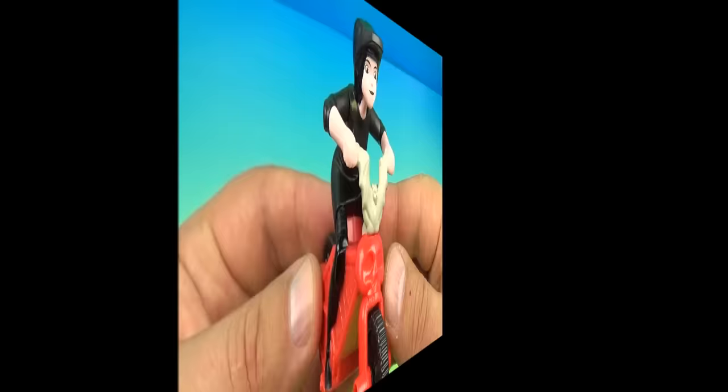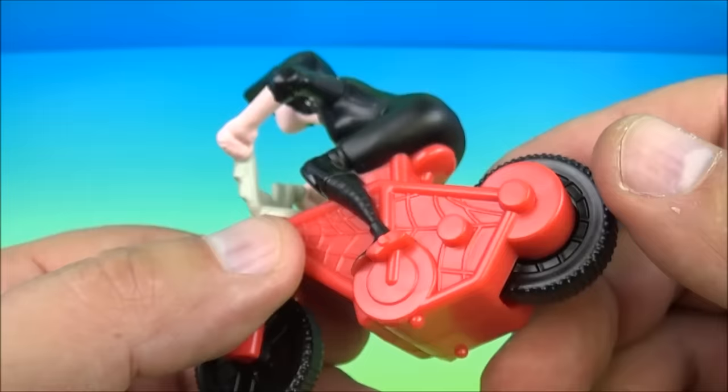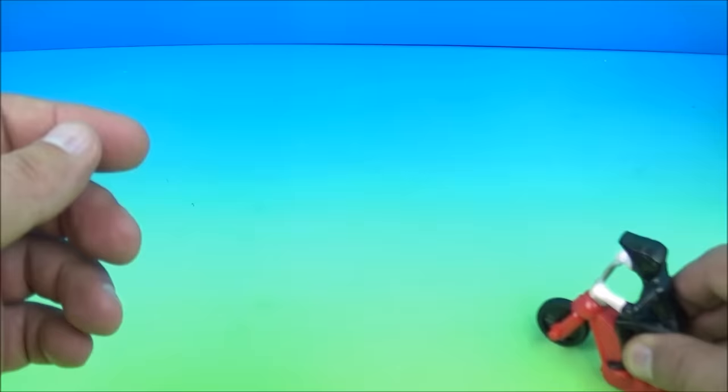Coming in at number four is Mavis on her red spooky looking bike. Look at that — it even has bat-shaped handlebars. This is really cool. The gimmick is it has a pullback feature, one of my favorite gimmicks. You pull it back and let it go. We'll do it one more time — pull back and let it go.